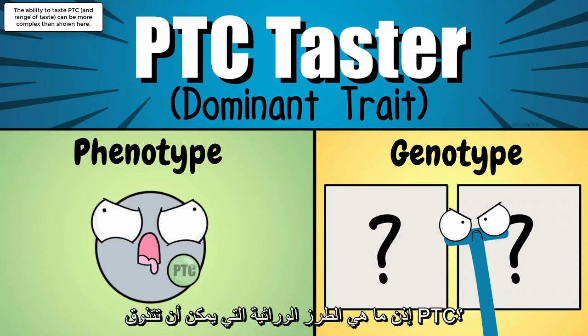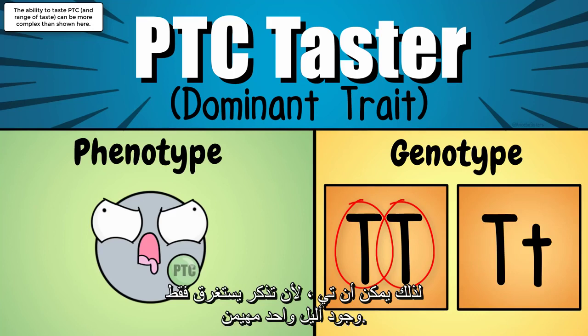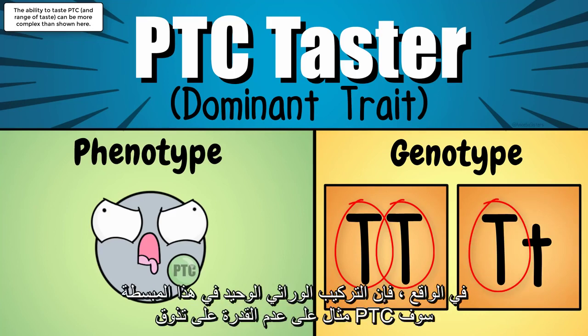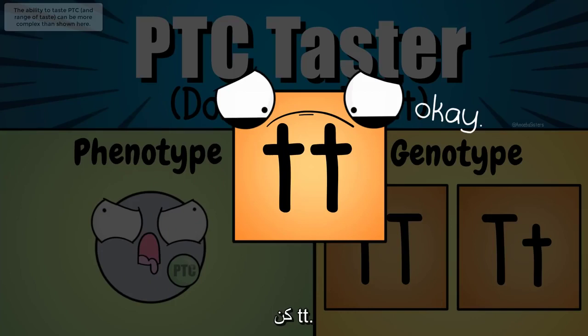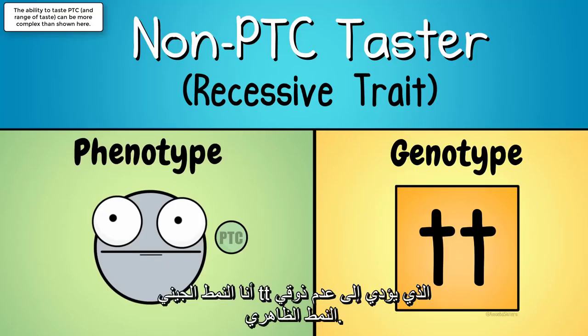So which genotypes can taste PTC? TT can — both alleles are dominant. Tt can as well, because it only takes the presence of one dominant allele. In fact, the only genotype in this simplified example that cannot taste PTC is tt. So obviously that is what I am — the tt genotype — which results in my non-taster phenotype.